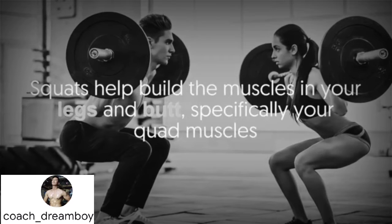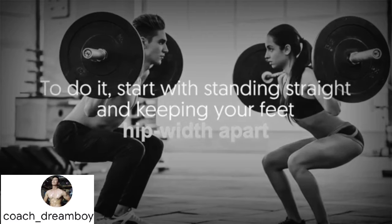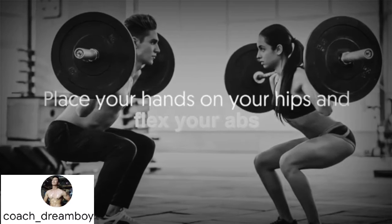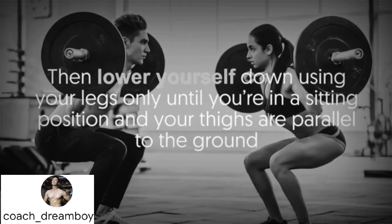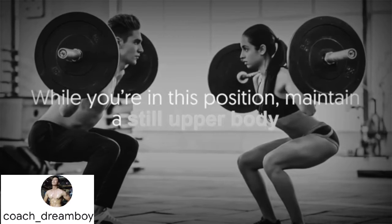Number one: squats — four sets of eight reps. Squats help build the muscles in your legs and body, specifically your quad muscles. To do it, start by standing straight with your feet hip-width apart. Place your hands on your hips and flex your abs, then lower yourself down using your legs only until you're in a sitting position and your thighs are parallel to the ground. Maintain a still upper body throughout.